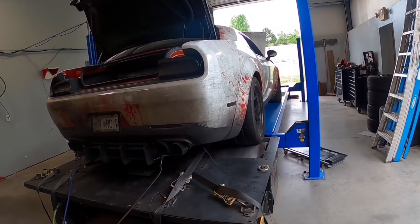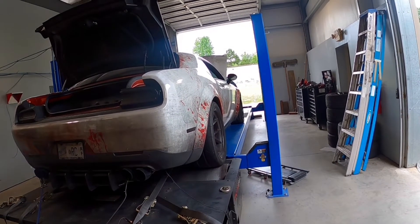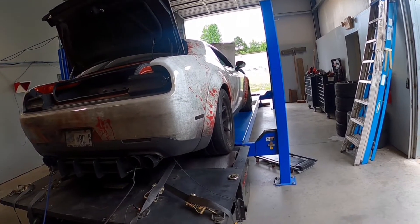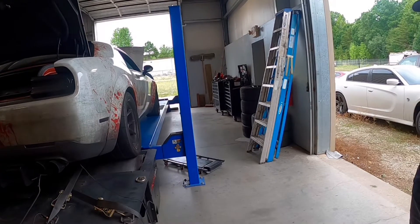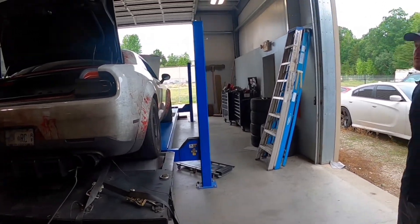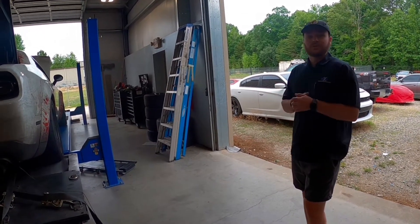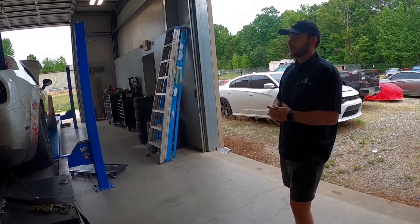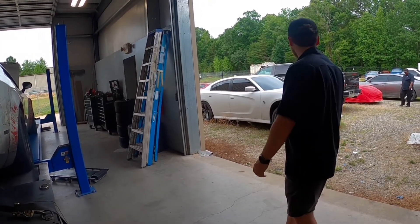Now with the Scat Packs it's a little bit different — Scats are more naturally aspirated streetcars. You can put bolt-ons on it but you have to be careful about the internals — the lifters have a limit. We keep the 6.4 around 600 wheel horsepower as our safe spot. Unless a customer specifically wants a certain power number, we're going to tune it toward making good, reliable power without issues.